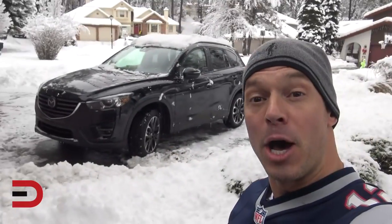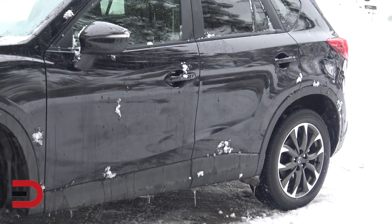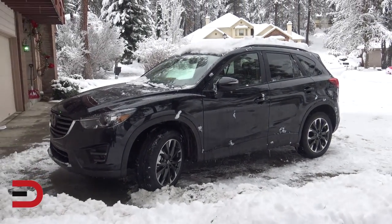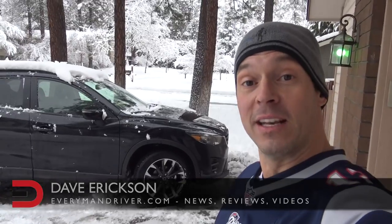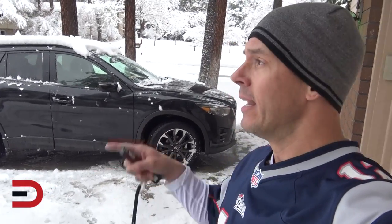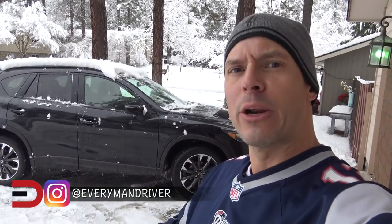Everyman Driver nation, I have three words on this snowy afternoon: jet black mica. Hey everyone, Dave Erickson here once again — just arrived. We have a 2016 Mazda CX-5, all-wheel drive. We had this vehicle almost a year ago, and we got lucky to do it again before the 2017 comes in. So we're doing a reintroduction just-arrived video, and I think there's a little special opportunity at the end — hint hint, all-wheel drive in the snow.